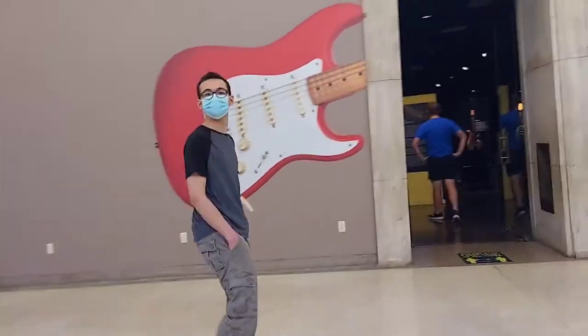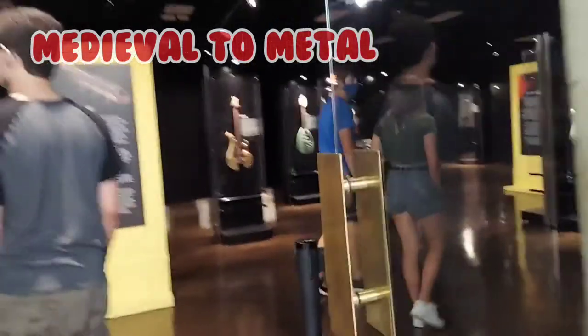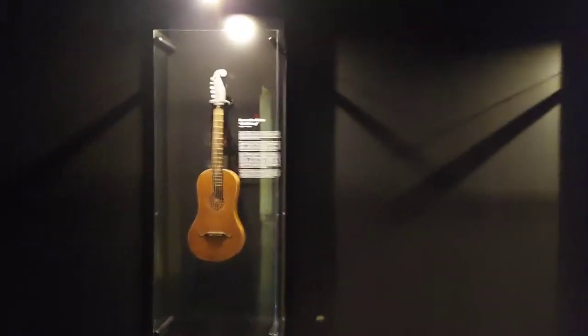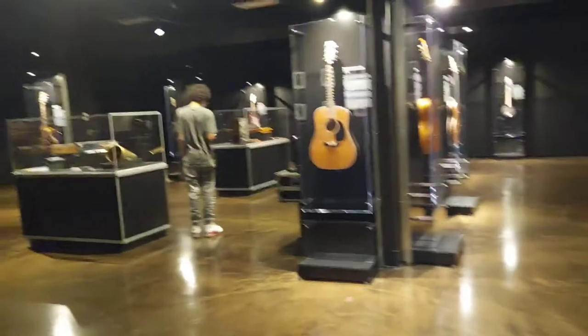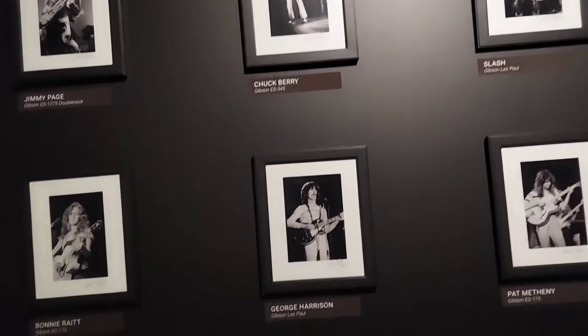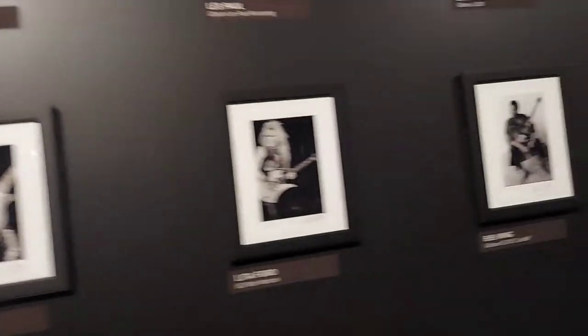Oh, we didn't even go that way, but let's go this way. Oh, this is like — oh, daddy will like this — all the guitars! Like the evolution of all different types of guitars. Look, all these guitarists of like 1975. Oh my goodness, this is pretty cool.